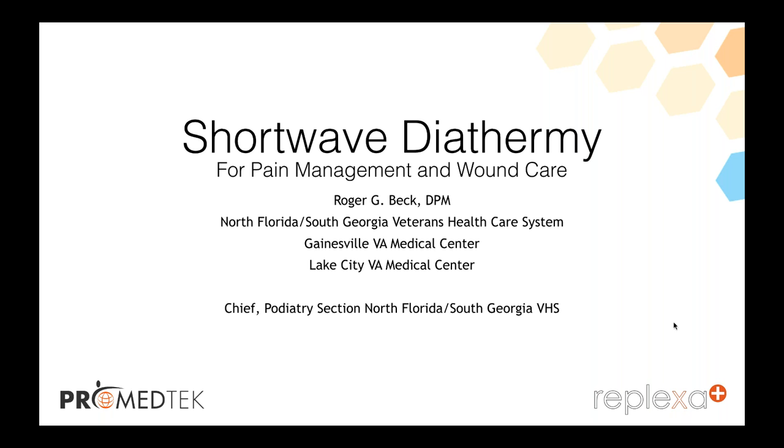Thanks guys. Anything else from Dr. Ellis's group? No, I think we're good here. Thank you for your time again, Dr. Beck, Scott, and Morgan — really appreciate this. If any questions pop up, we can email you. This has been great. Thank you guys so much. Please feel free to email me if you have any other questions.